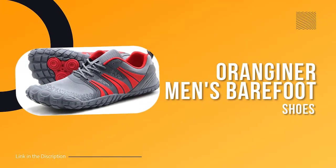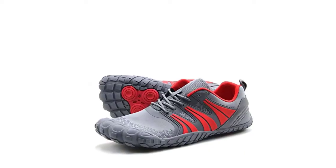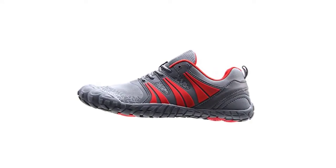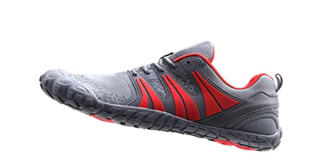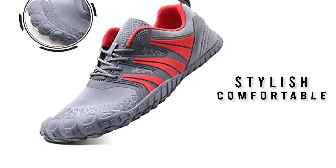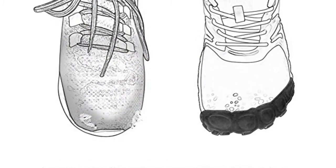Number 1: Oranginer Men's Barefoot Shoes. Looking for a comfortable and stylish shoe that can take you from the trail to the streets? Look no further than this barefoot-inspired trail running shoe, designed to provide maximum comfort and support while being lightweight and flexible. The wide toe box allows your toes to spread out naturally for more comfort and stability, while the barefoot-inspired design encourages you to engage your feet more for improved strength and efficiency.